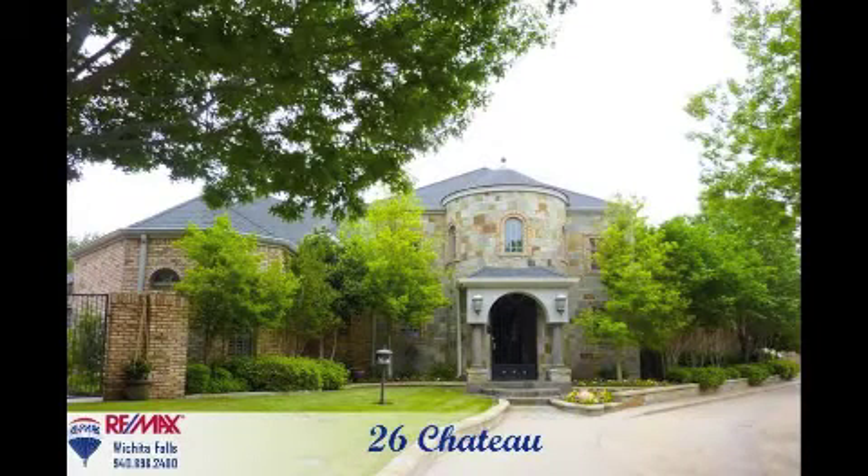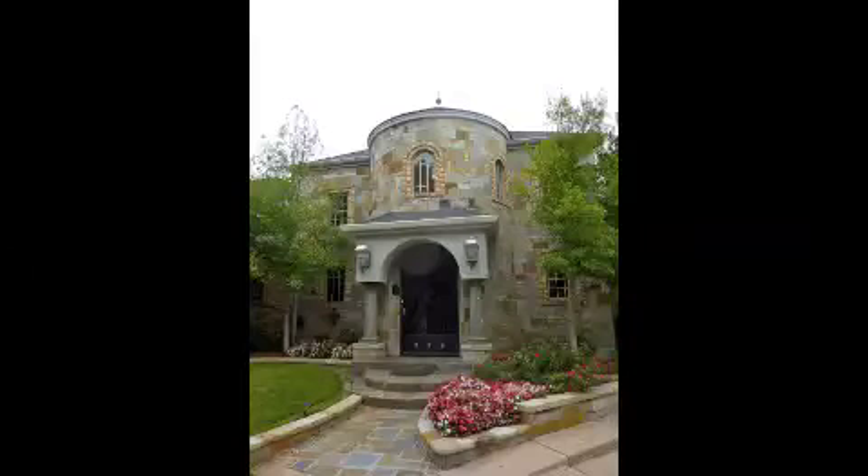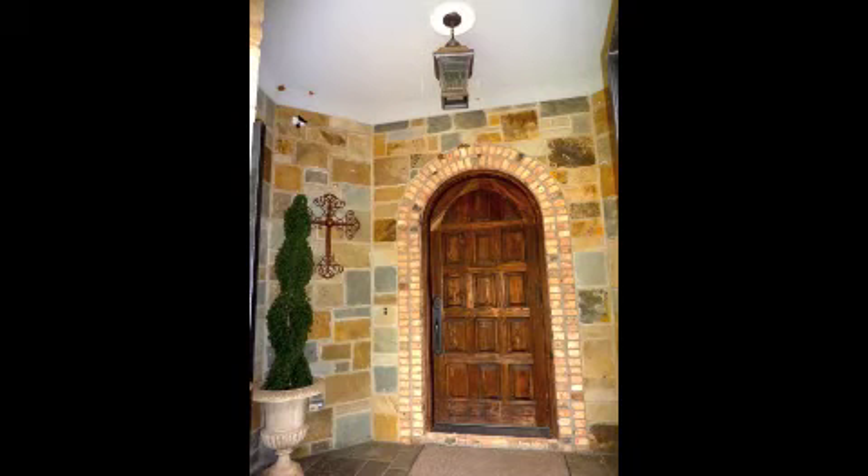26 Chateau is a stunning Mediterranean style home in exclusive Chateau Estates. You will enjoy elegance from the entry.